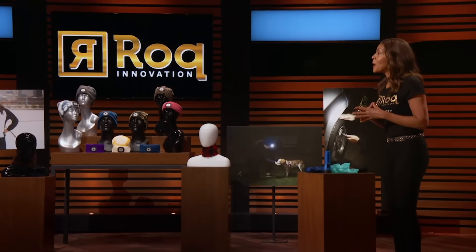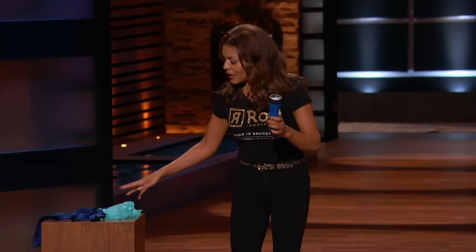Next up is a stylish and functional way to bring more light into your life. Hi, Sharks. My name is Raquel Graham, and I'm coming to you from Chicago, Illinois. I'm seeking $200,000 for a 15% stake in my company, Rock Innovation.